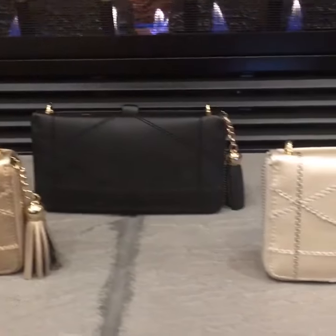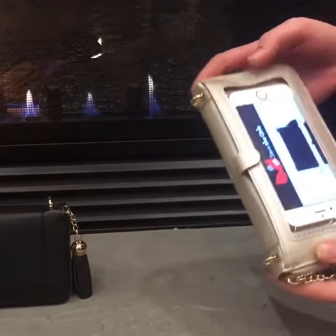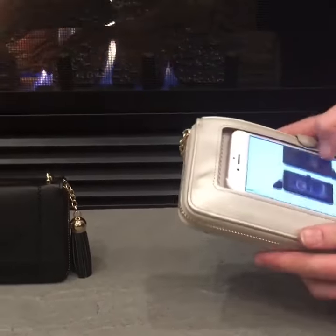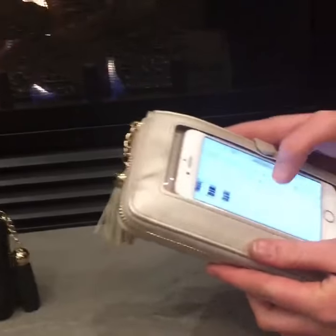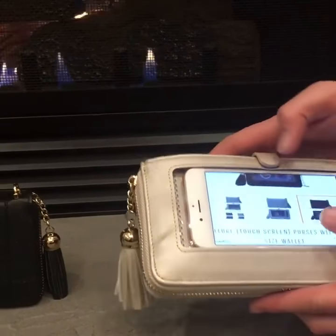This is our new Allure line of purses. It actually comes in three colors. It has the touchscreen back that we all love, so you can text, you can call, you can do your normal smartphone functions right through the backside of your purse.